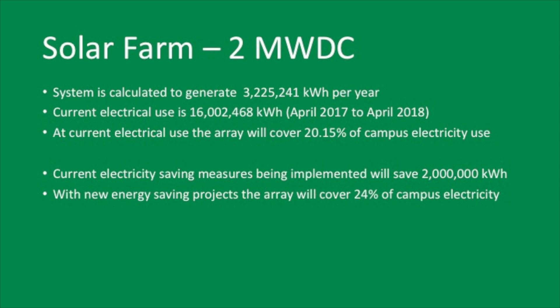The calculated output is about 3.2 gigawatt-hours. Current electric use is about 16 gigawatt-hours, so it's about 20% of our current usage. Once the electricity saving measures we're working on currently are implemented, it'll save 2 million kilowatt-hours, which comes to about 24% of our campus use. And as we move those energy efficiency projects further, we become less and less dependent — that number will become bigger.